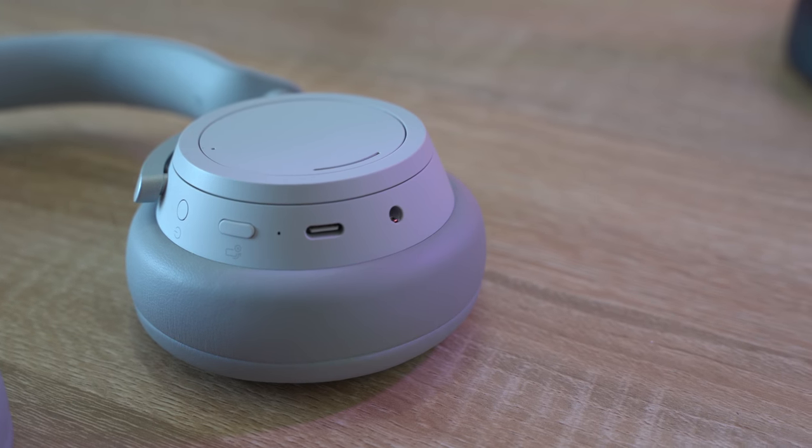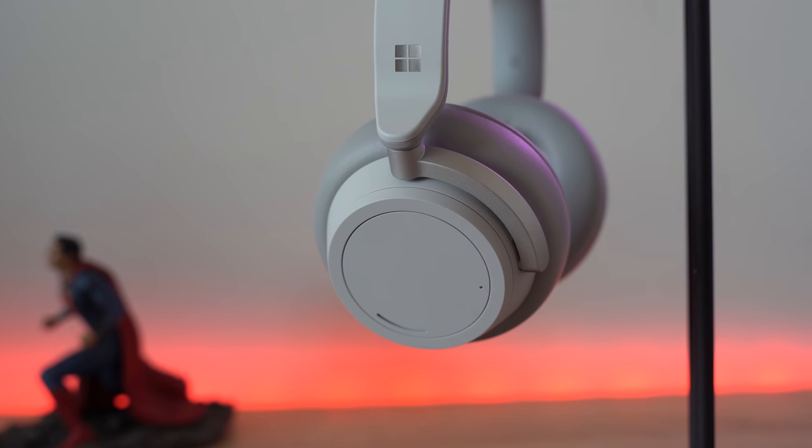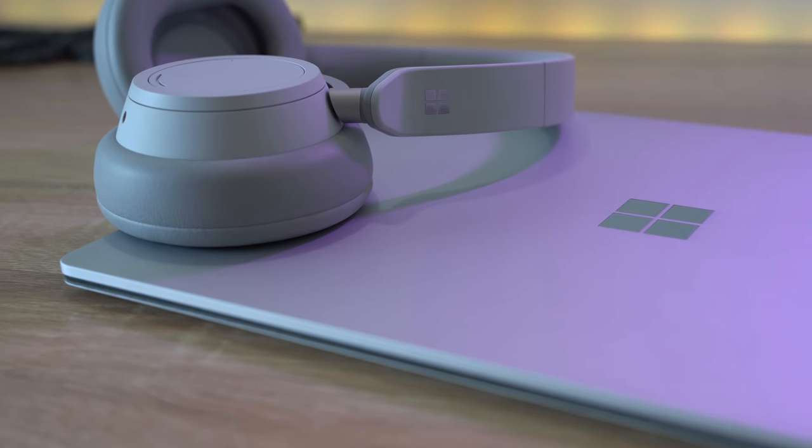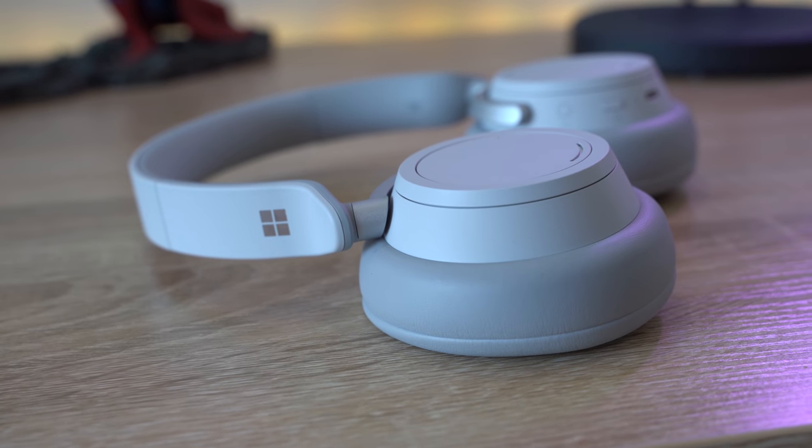Should you buy the Surface Headphones? We're talking about the brand new Surface Headphones, announced last year. They look and feel like a Surface product — the design aesthetic is similar, the Microsoft logo looks similar, and the build quality is really nice. Microsoft have designed something that feels and looks premium. It's priced at $349, putting it in the same range as the Sony WH-1000 Mark III and the Bose QC35 II.